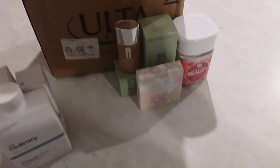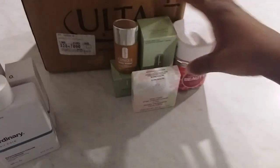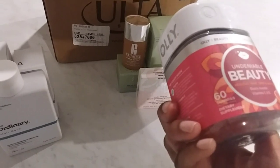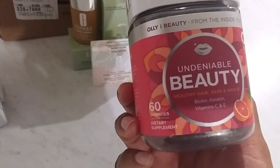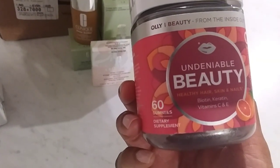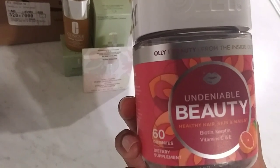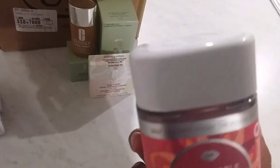Moving on, I do supplements, and I really wanted to try this brand, Alі. These are gummies in a grapefruit flavor, and they have biotin, vitamin C, and vitamin A. I'll let you know how these work for me.